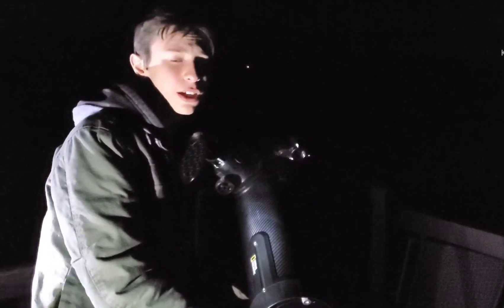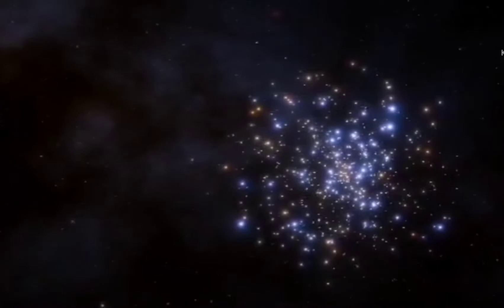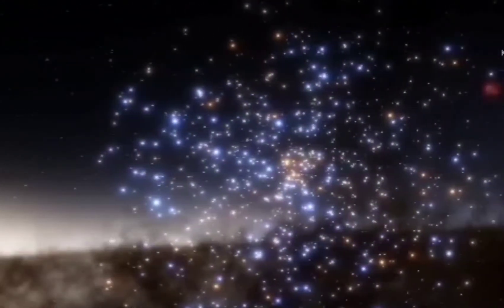The double star cluster in Perseus is two star clusters that are about 7,500 light years away. I just found the double cluster in Perseus. Wow, this is beautiful. It's like this really faint glow of a ball — there's two of them, so there's like two glowing balls. And inside those glowing balls you can make out just tons of stars inside them. It's quite beautiful.